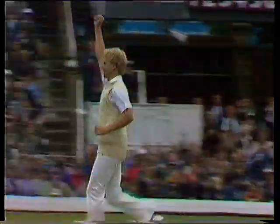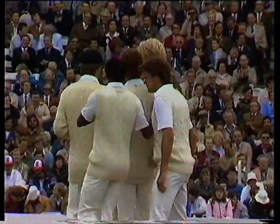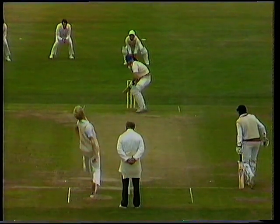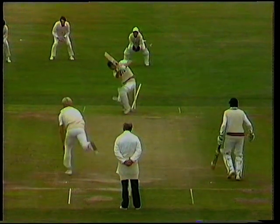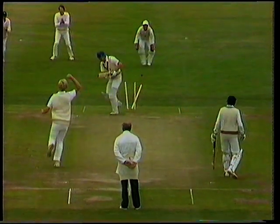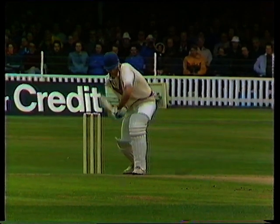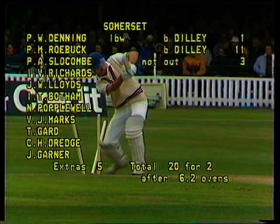Graham Dilley strikes again. Roebuck loses his middle stump and Somerset are 20 for two. This is a very fine piece of fast bowling this morning from Graham Dilley. We see that action wide of the crease going into Roebuck and straight through the gate. One of the best sights a fast bowler can ever see — the middle stump almost removed from the ground.